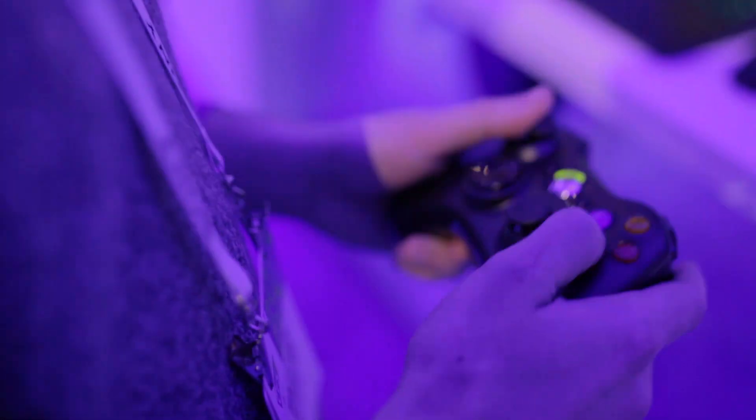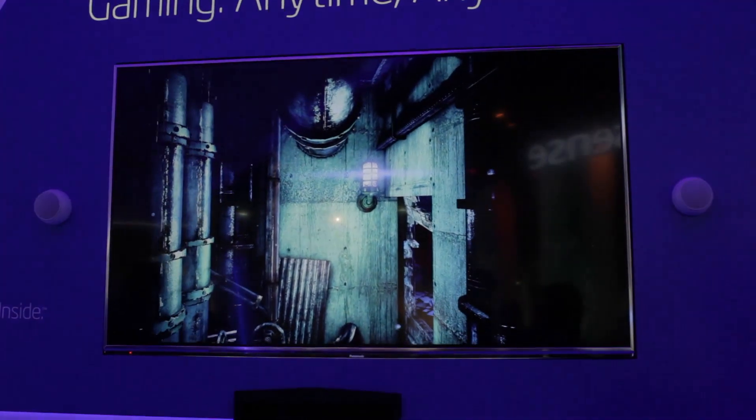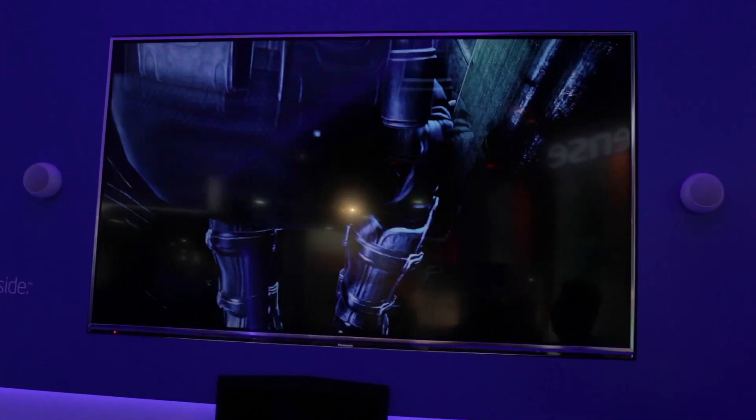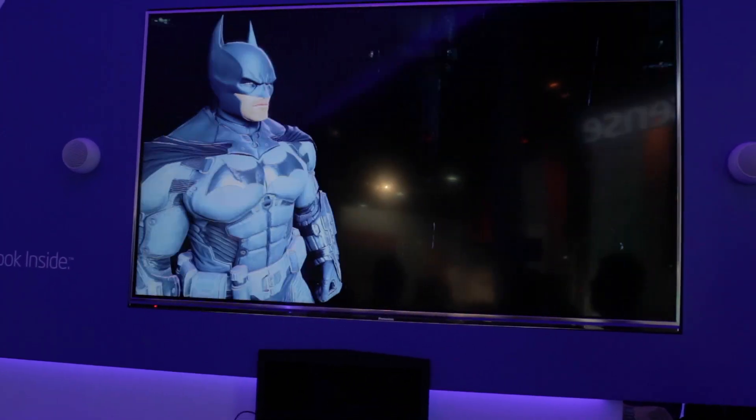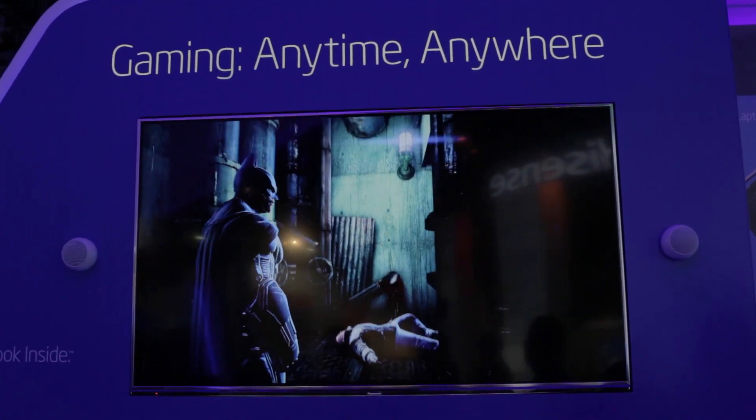Another really cool thing we took a look at today was the gaming section. We saw some pretty impressive Iris graphics displayed at 4K resolutions, playing on DOTA, which is a massive online multiplayer game. It was pushing pretty good resolutions at a really solid frame rate.